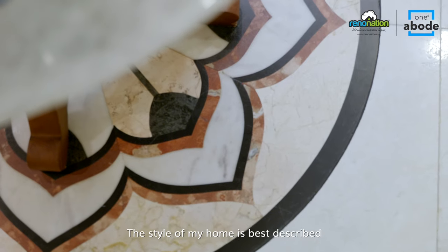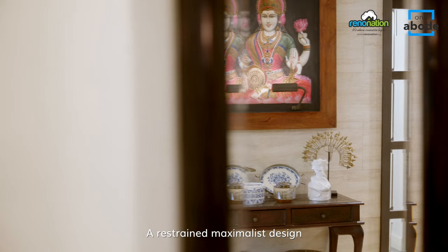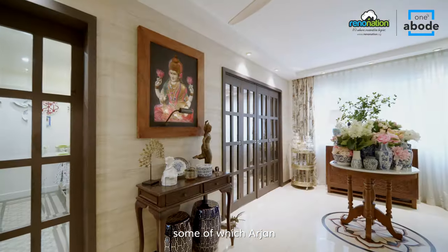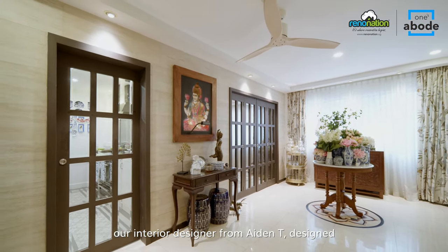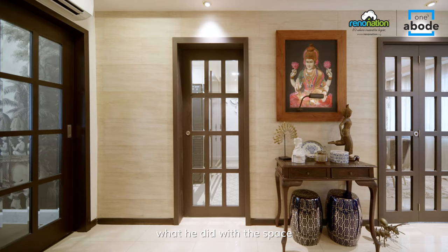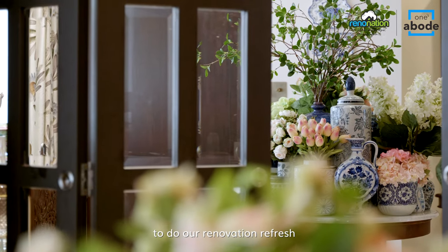The style of my home is best described as ethnic eclectic, a restrained maximalist design that focuses on details, the use of different materials and unique bespoke pieces, some of which Ariane, our interior designer from Aden T, designed. Ariane did our renovations back when we first got our keys, and because we loved what he did to the space, we decided to engage him again to do our renovation refresh.